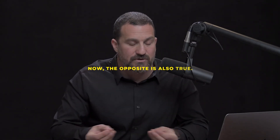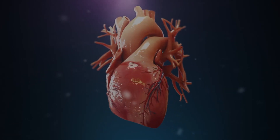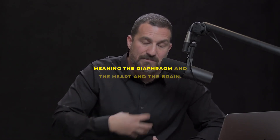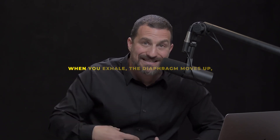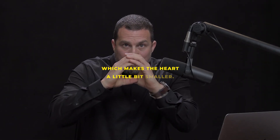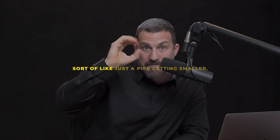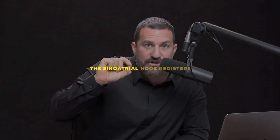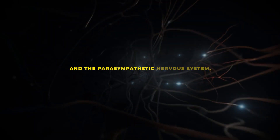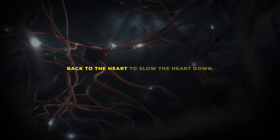The opposite is also true. If you want to slow your heart rate down when a stress response hits, you capitalize on this same relationship between the diaphragm, the heart, and the brain. When you exhale, the diaphragm moves up, making the heart a little more compact. Blood flows more quickly through that compact space — like a pipe getting smaller. The sinoatrial node registers blood moving faster, sends a signal to the brain, and the parasympathetic nervous system sends a signal back to the heart to slow it down.